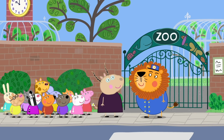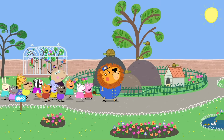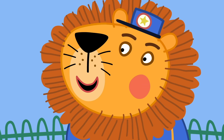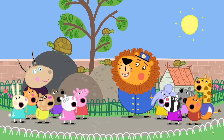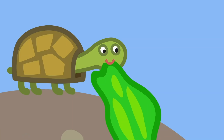Here are the tortoises. We keep this gate shut so they don't run away. They don't look like they could ever run. No, they're moving very slowly. That's why they live to be so old. How long do they live? Tortoises can live a hundred years! Wow! Now, feeding time — who knows what tortoises like to eat? Tortoises like to eat vegetables. That's right — that's why we feed them lettuce. Mr. Lion is feeding the tortoises lettuce.